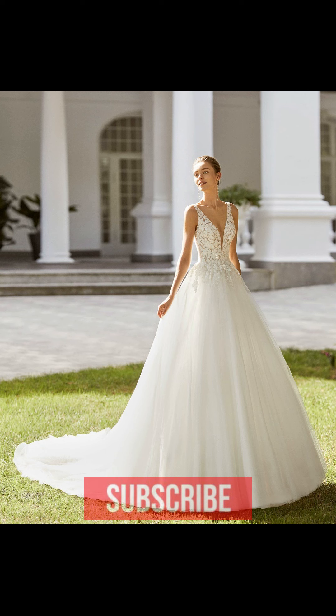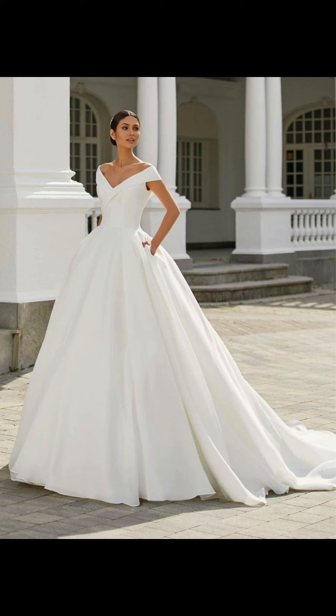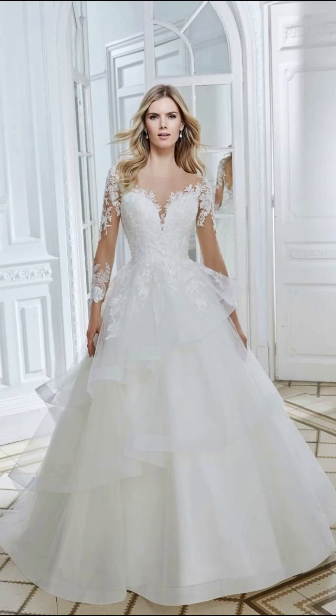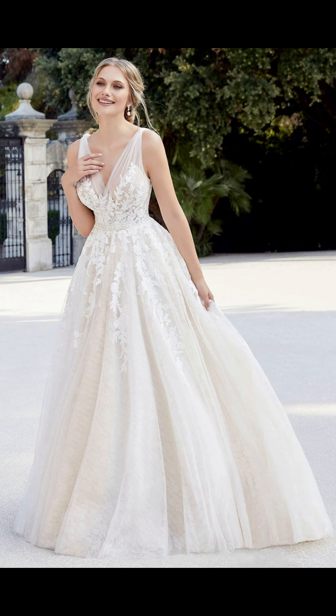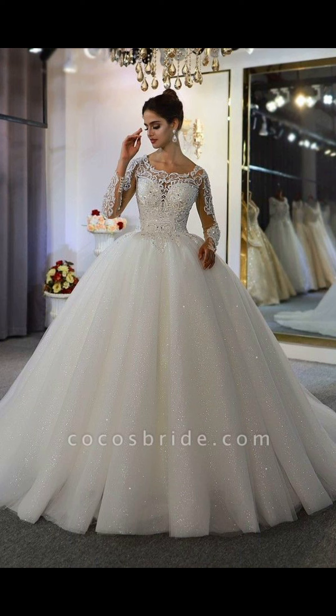Finding the perfect wedding dress can be overwhelming, but I hope this video has given you some helpful ideas to select the perfect dress for your special day. Remember, the most important thing is to pick a dress that you feel comfortable and beautiful in. The world of wedding dresses is yours to explore — whether you are looking for a classic or modern look, there is something for everyone.